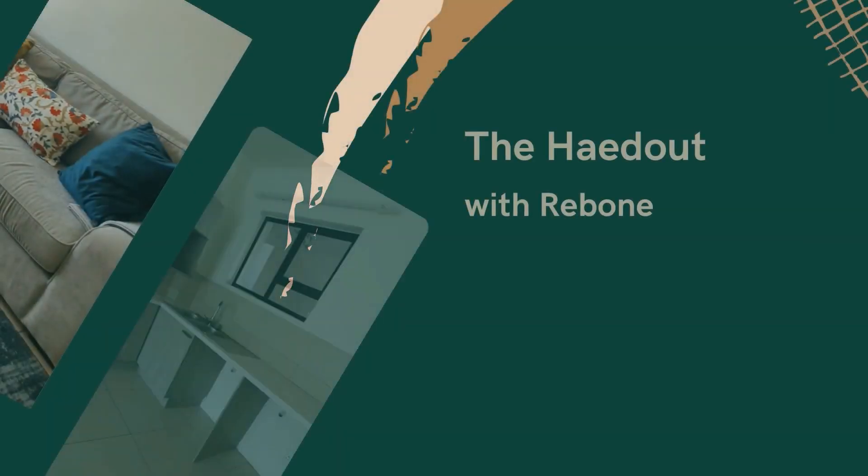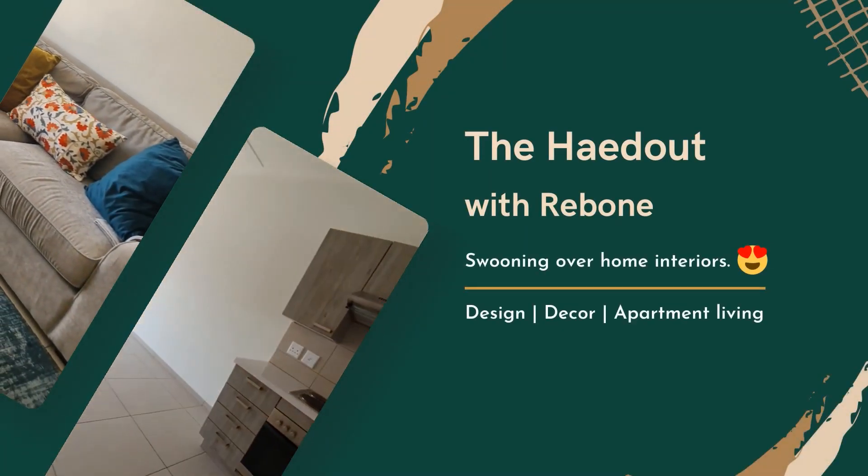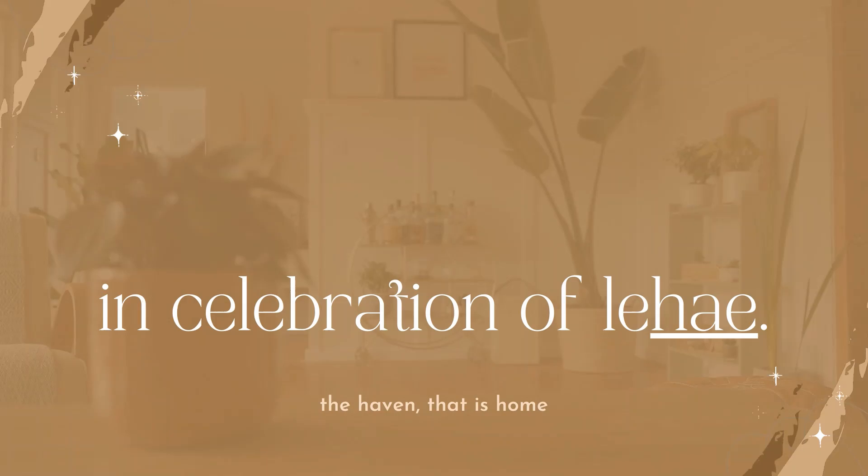Hello, hi, and welcome to my hideout. We finally moved in after months and months of waiting. Oh my god, guys, I have waited for this for such a long time.